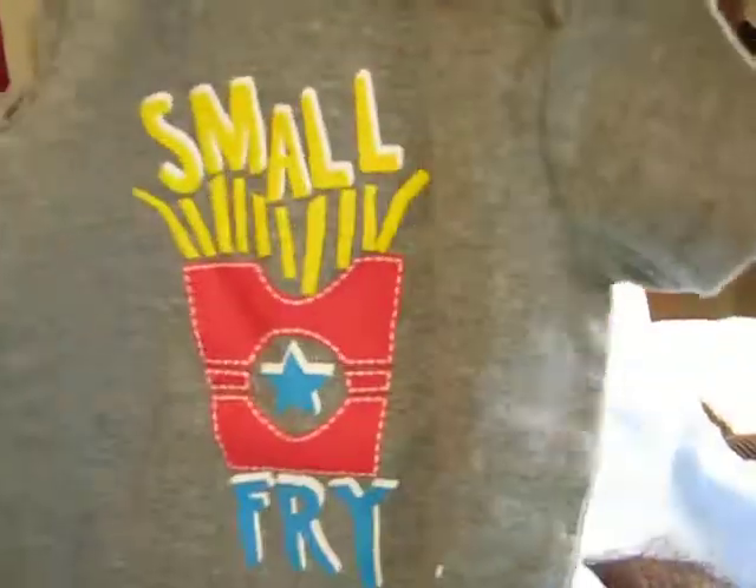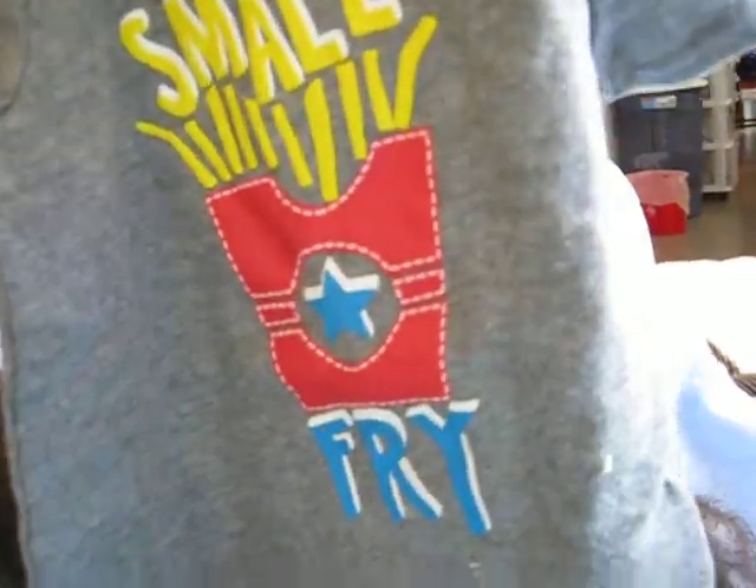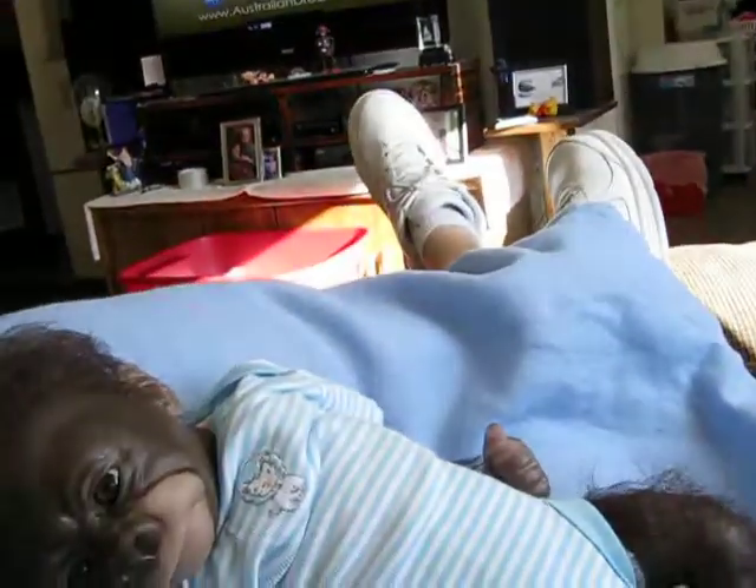And when I get him, Natalie, I shall put him in this onesie and do a video for you. So, that is adorable.